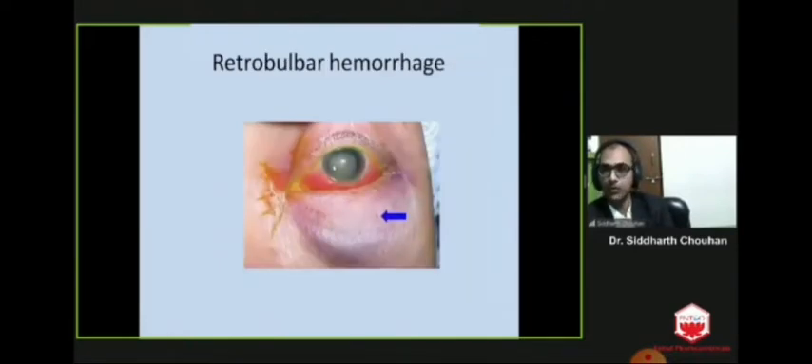Sometimes you may get retrobulbar hemorrhage while giving peribulbar or retrobulbar block. It is an important condition that causes high positive pressure while operating, so it is necessary to recognize it. If it is small, simple digital compression can stop it and you can continue your surgery. But if it is large and progressive, you have to abandon surgery. Sometimes lateral canthotomy is done to decrease pressure on the optic nerve. IV mannitol is started and surgery is postponed for a minimum of one week.